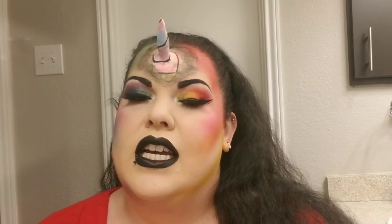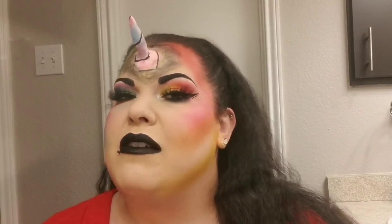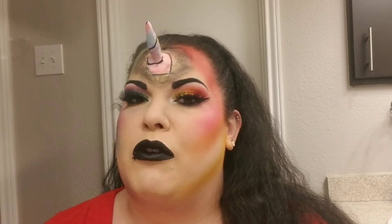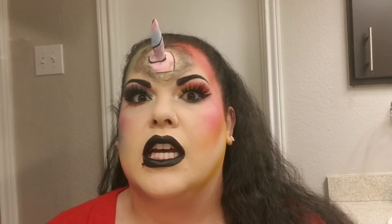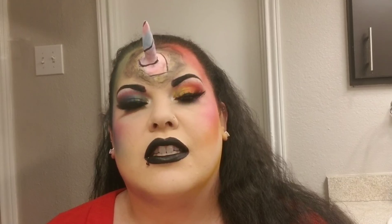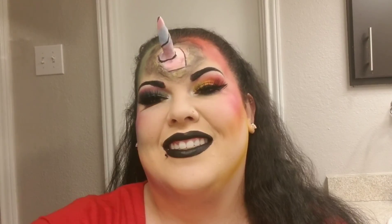Hey guys, what's up? Welcome back. Today I decided to do the unicorn look that I originally did for 31 Days of Halloween, and I made this horn. I'm really learning about Model Magic Clay, so come along for the ride with me — it'll be interesting for all of us. If you want to know how I got today's look, this very rainbow, dark, unicorn-inspired look, then just keep watching. See you next time. Bye-bye.